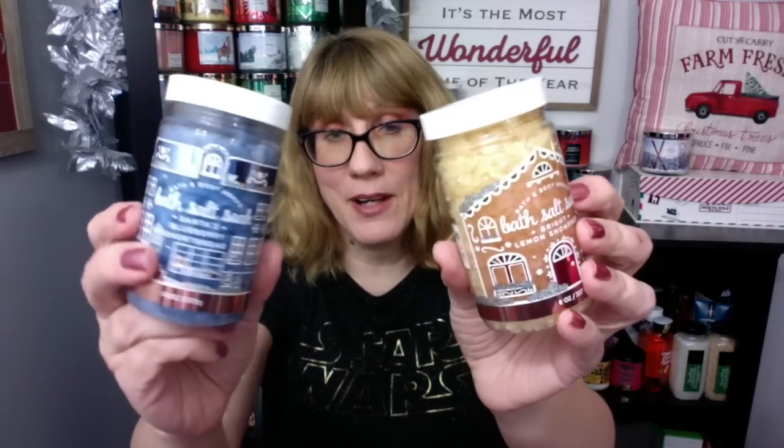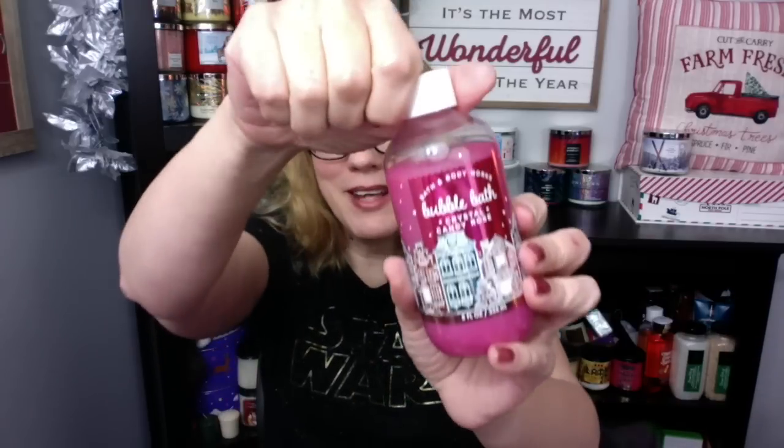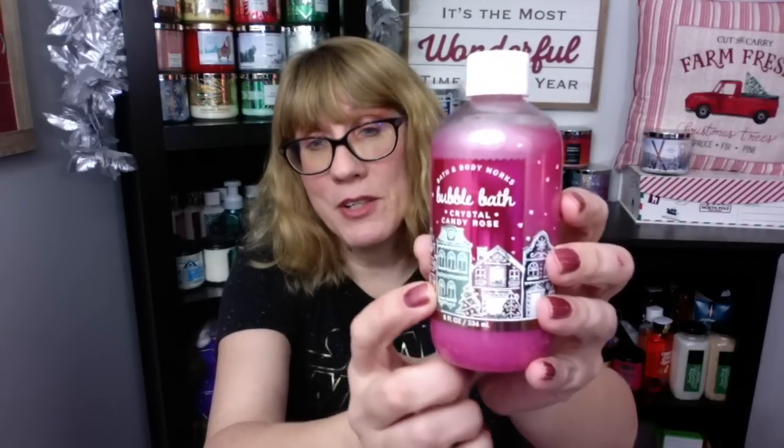I love the bath salt line — that was a really neat product they brought out. I've been using some of these. I love the lemon, love the blueberry. The only one I really don't like is the Crystal Candy Rose. I hate the smell of roses. I don't like it — it's too floral. I love the color of this one, but I wish it was like Pink Fairy Gumdrop instead.